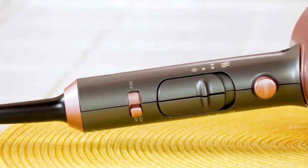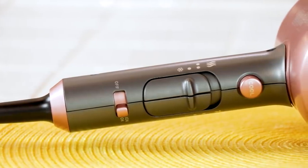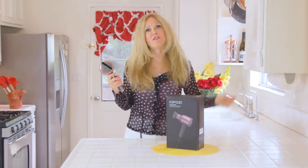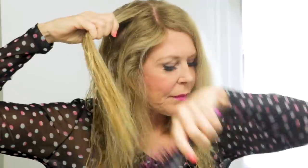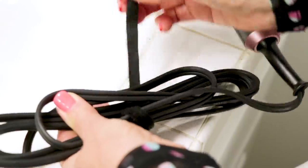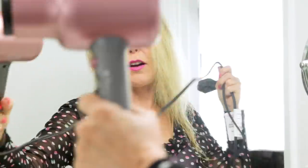It has a nano ionic feature that releases 100% negative ions, and that's for moisturizing. It has advanced heat technology with three heat settings: hot, warm, and cool. But even the hot is not going to burn your hair. I love the velcro on the cord because it makes it easy to store neatly. It has a professional length cord, which means no matter where you plug it in you'll have plenty of length to do your hair. This is an unusual feature only seen in the finest quality hair dryers.